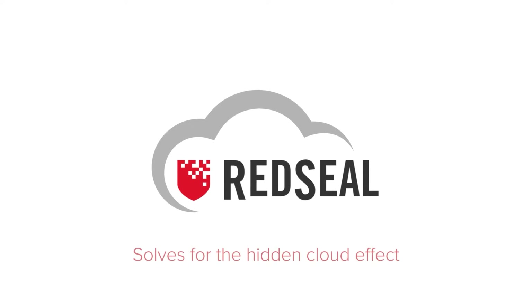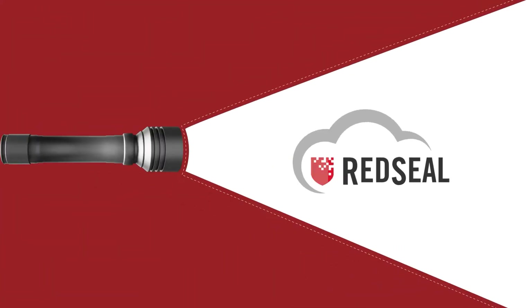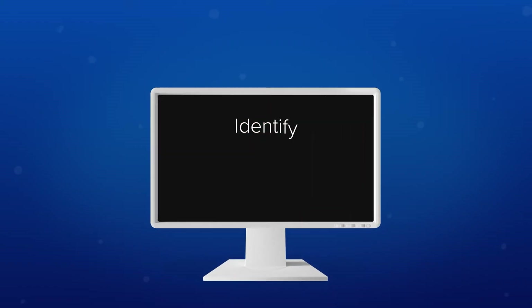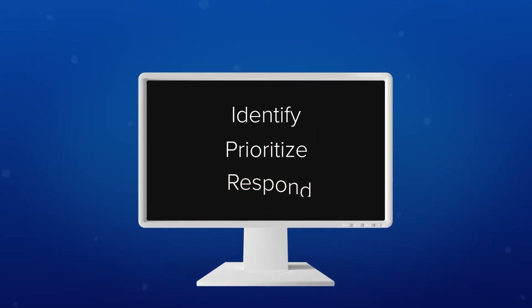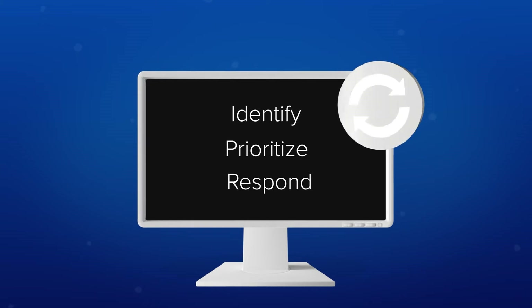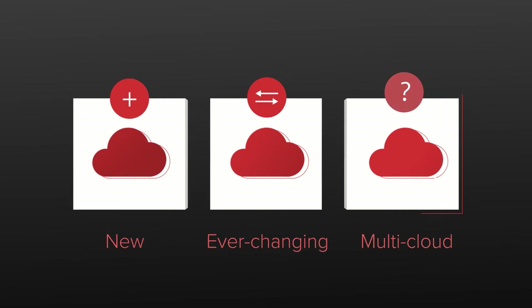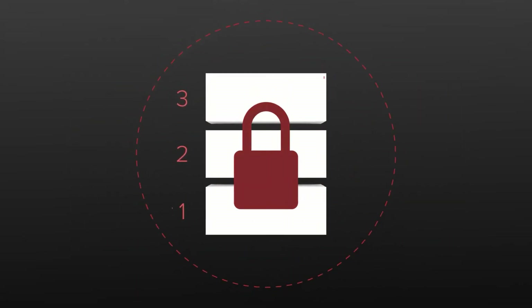Red Seal Cloud solves for the hidden cloud effect by shining a light across your entire infrastructure, creating transparency so you can quickly identify, prioritize, and respond to risks on an ongoing basis. Whether you're deploying a new environment, maintaining an ever-changing one, or entering unknown territory with new cloud providers, Red Seal Cloud offers three layers of protection.